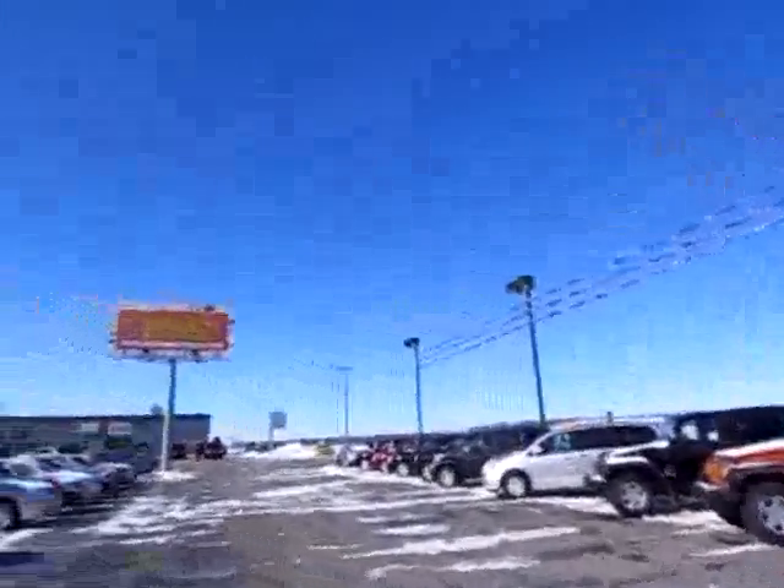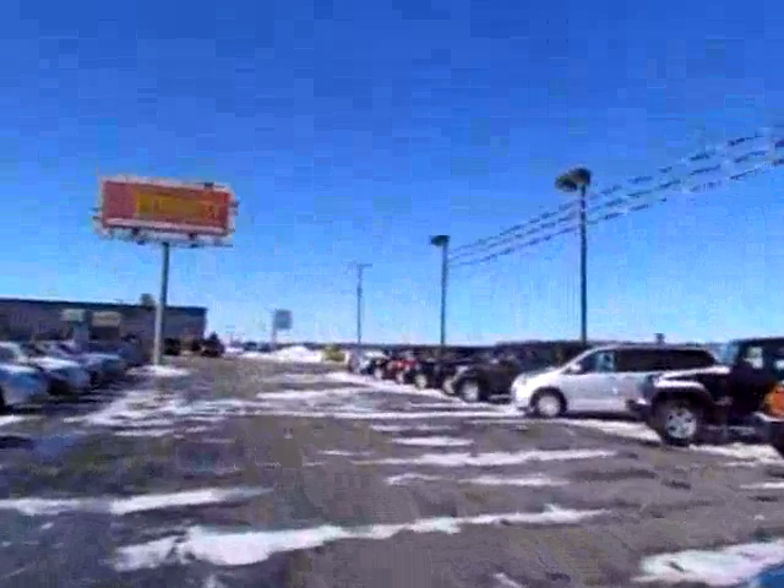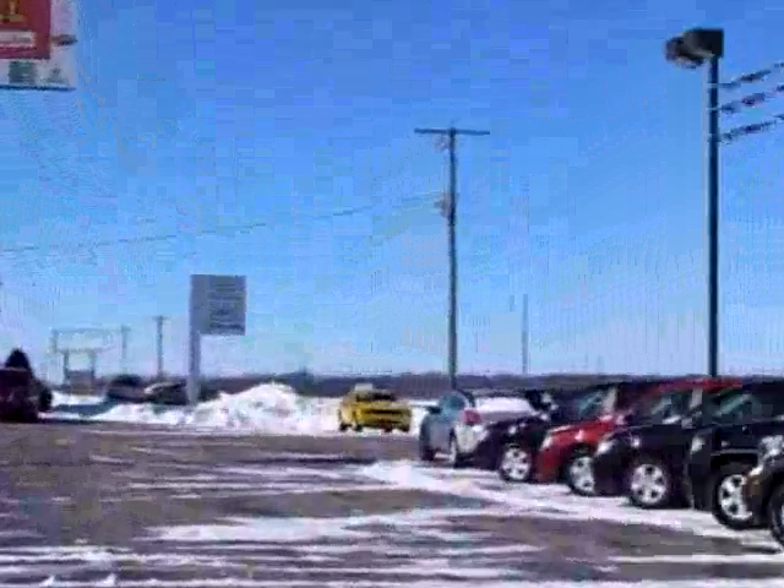419cars dot com — Tegrity Chrysler Jeep Dodge.